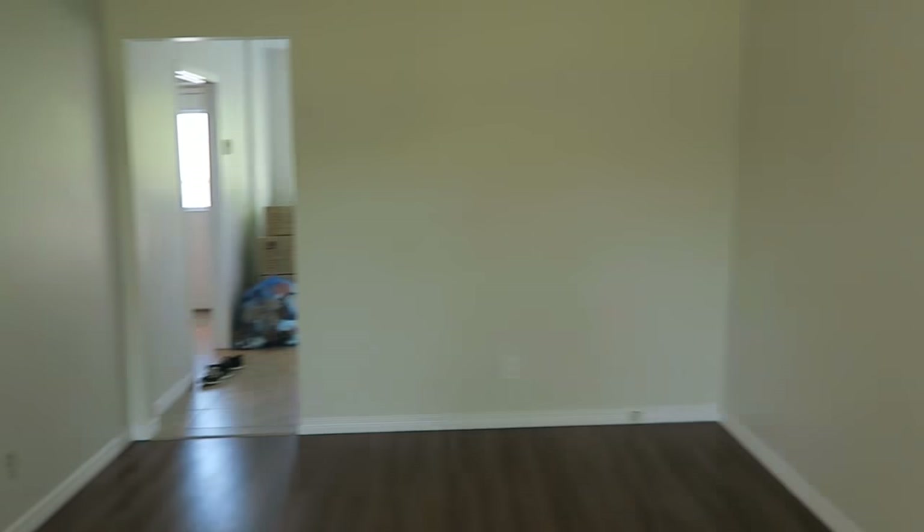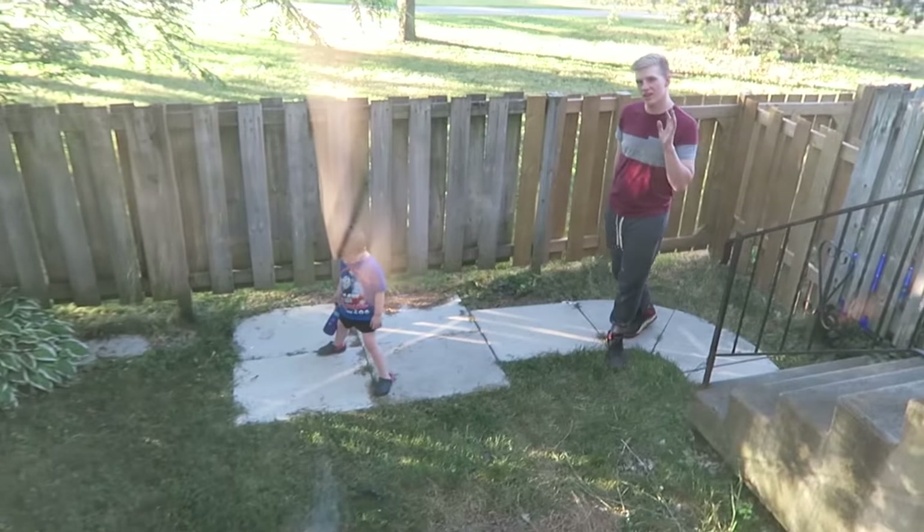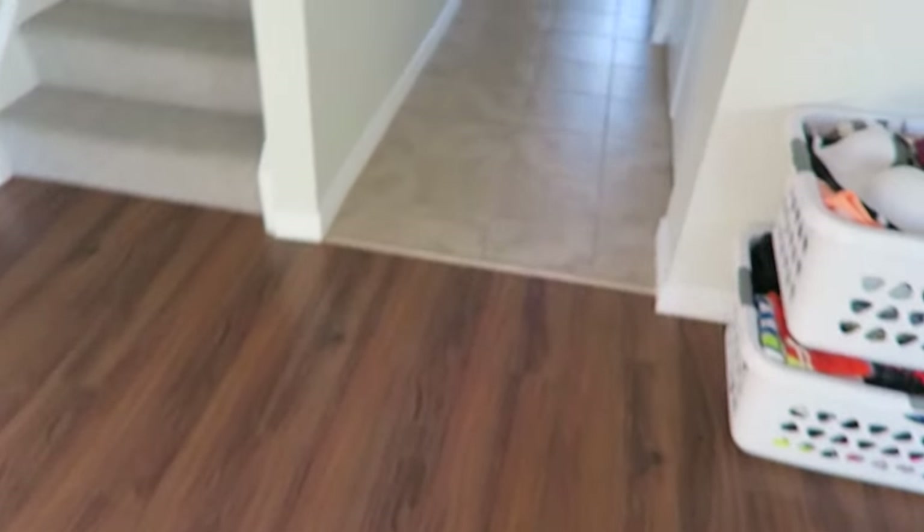Let's go over here — this is our giant living room area, very nice. And that's the backyard — say hi to the backyard! You can come back over here through the hallway.